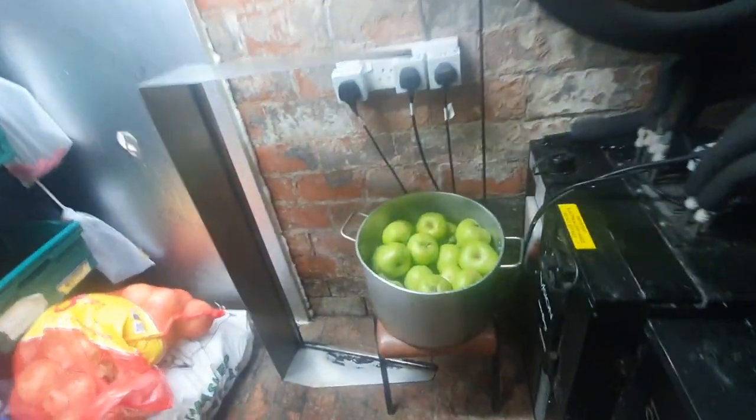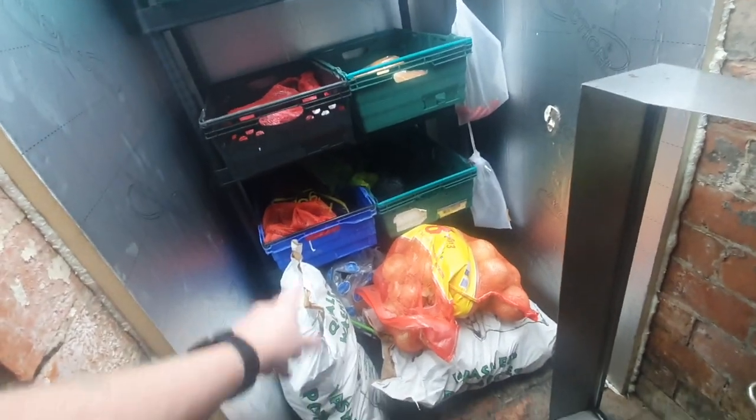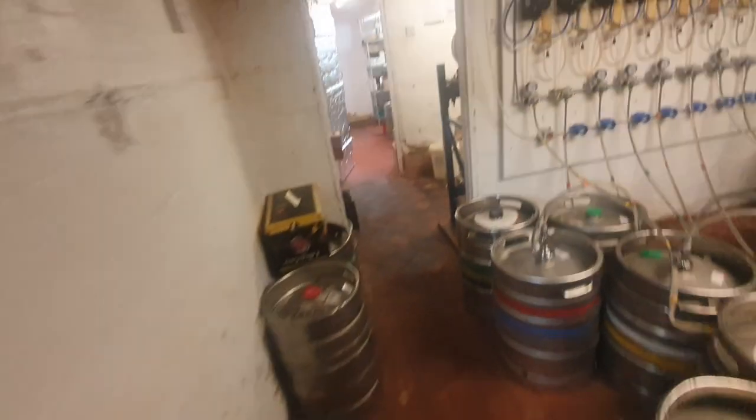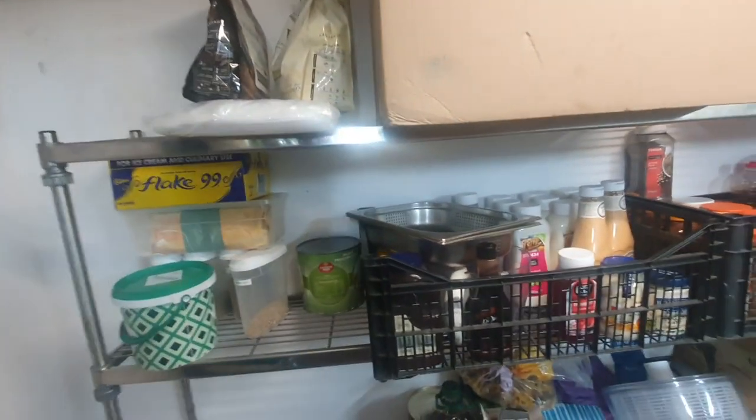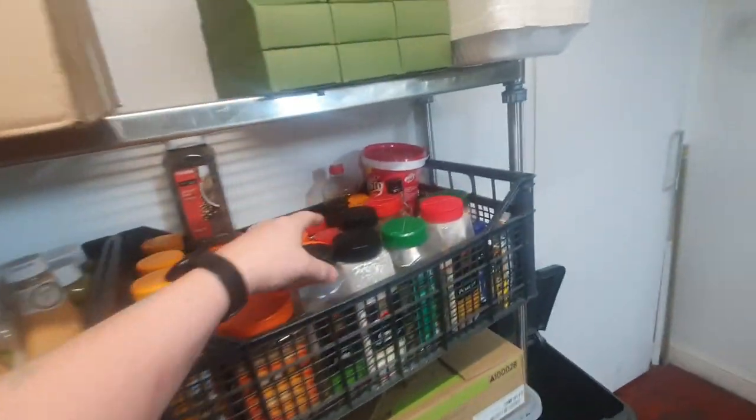We've got some cooking apples in here so the boys in the kitchen have been having a play, and then we've got a bit of a veg store - spuds and onions. Let's go upstairs and have a look in the kitchen. This is normally what I do when I come in - I just make sure everything's all tied up, no bags or tubs left open overnight, have a look around and check everything.